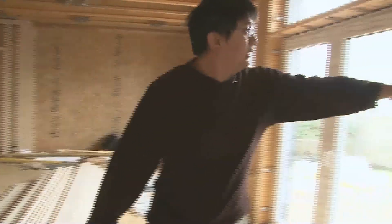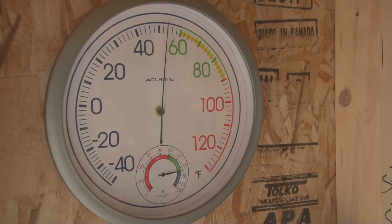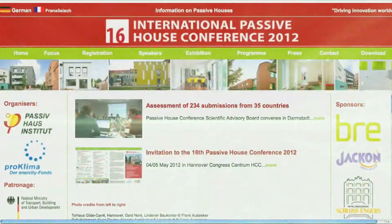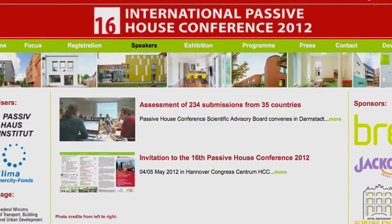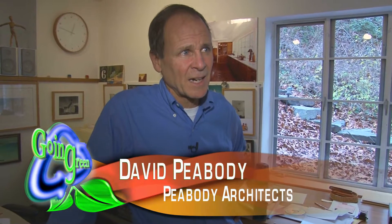In here, it's above 50 actually — above 50 right now. Architect David Peabody says you can find Passive Homes all over the world. North Africa, for example, has a Passive House community designing for very hot, dry climates. And that's a whole other area of exploration for Passive House.